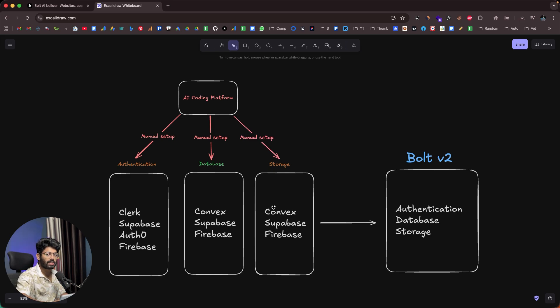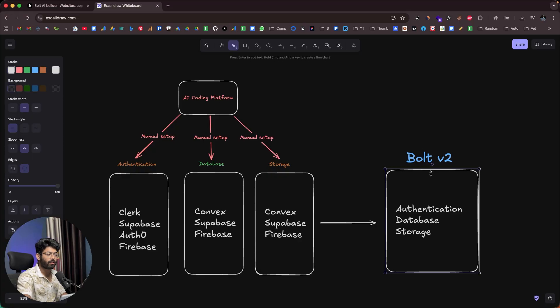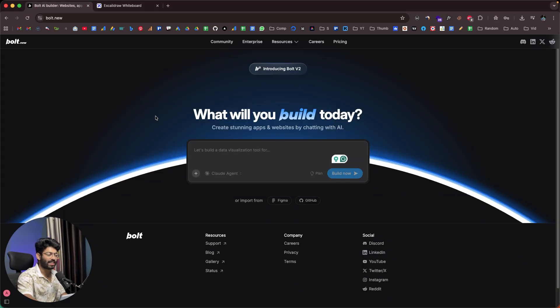That's what Bolt V2 completely eliminates. Now if you want to build a full stack app with authentication, database, and storage, you no longer have to sign up on any of those platforms. Bolt V2 itself will take care of everything — create a database, implement authentication, and add storage, all without leaving the Bolt interface. Earlier you'd have to go to Supabase, set up the project, and come back. That's what's different about the newest Bolt V2.